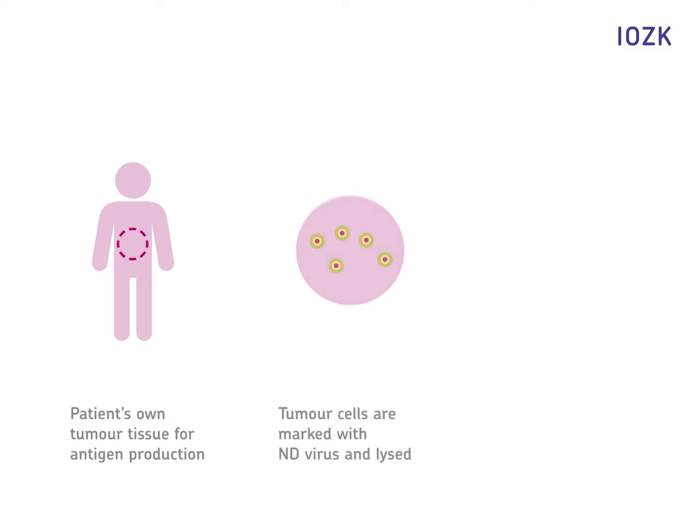The starting point is the patient's tumor material. The cells are cultured in the lab at the IOZK. The tumor cells are then marked with a special virus and lysed. The lysate is preserved and stored for the subsequent treatment.